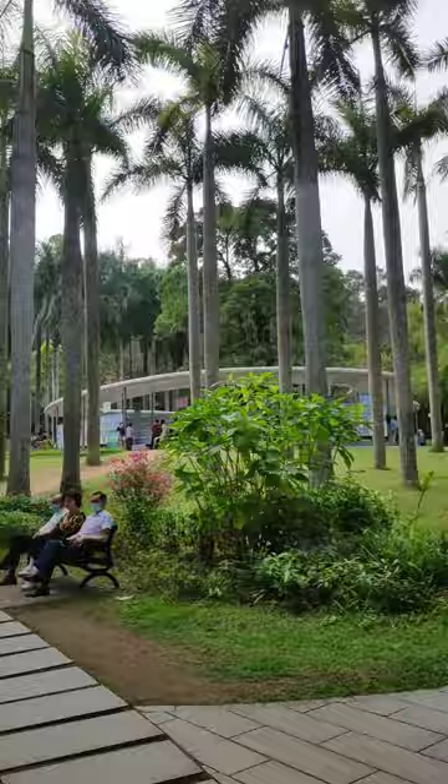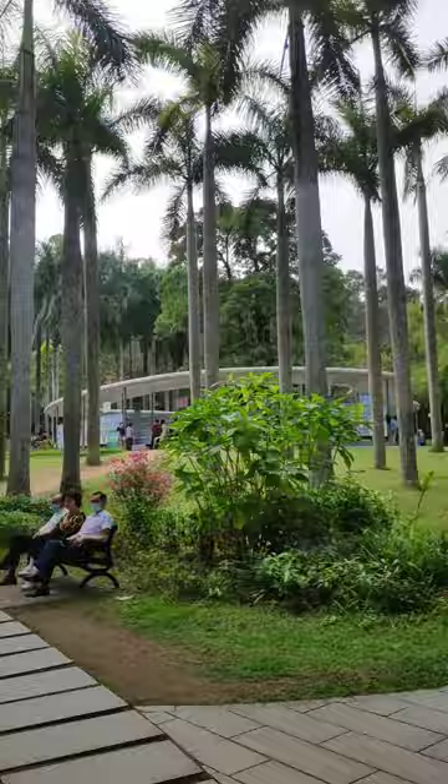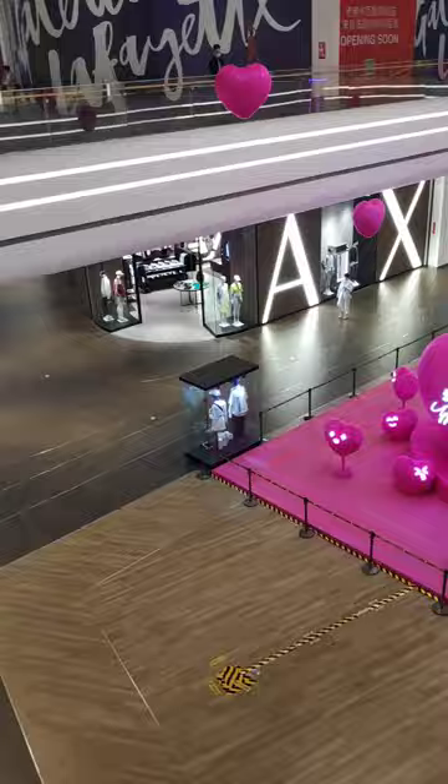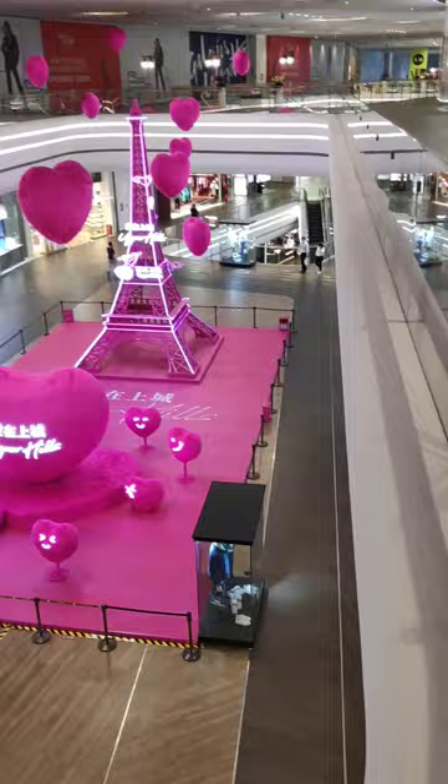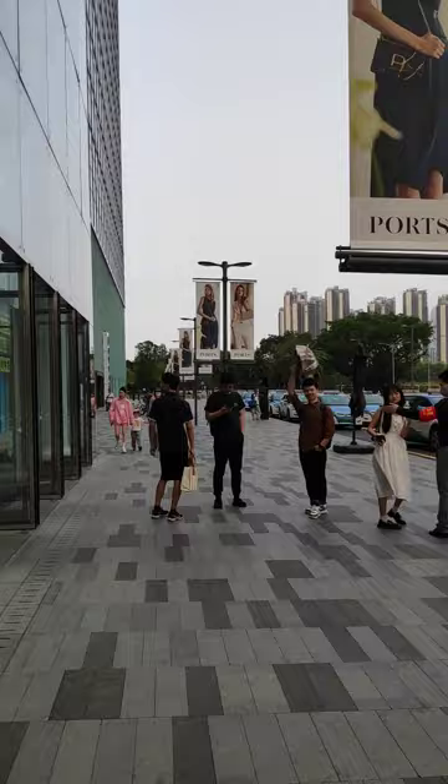Seeing this was so much worth it. And of course we had to explore Upper Hills, which is a place in our opinion representing the future of sustainable cities and communities. It's a place where luxury and care for the environment is combined.